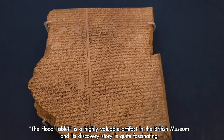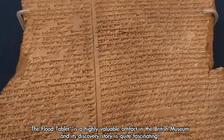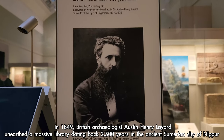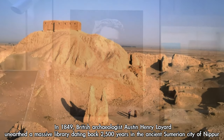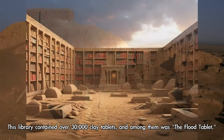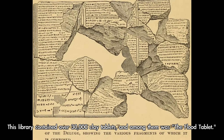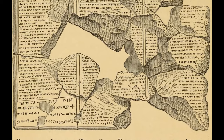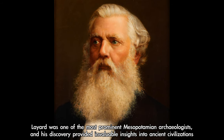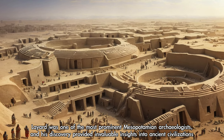The Flood Tablet is a highly valuable artefact in the British Museum, and its discovery story is quite fascinating. In 1849, British archaeologist Austin Henry Layard unearthed a massive library dating back 2,500 years in the ancient Sumerian city of Nippur. This library contained over 30,000 clay tablets, and among them was the Flood Tablet. Layard was one of the most prominent Mesopotamian archaeologists of his time, and his discovery provided invaluable insights into ancient civilizations.